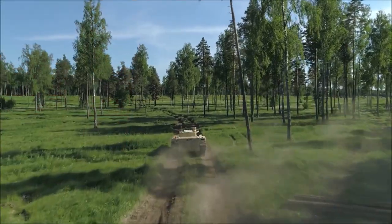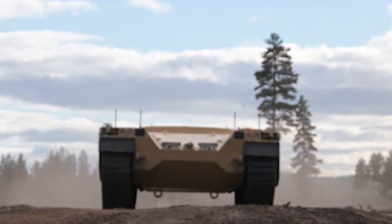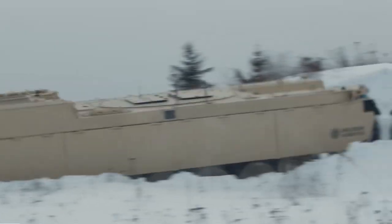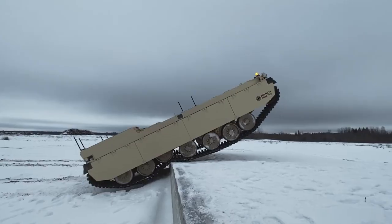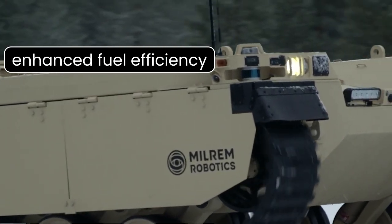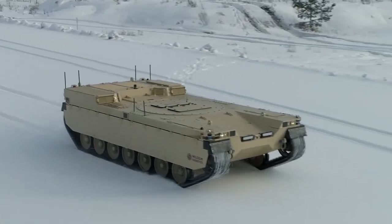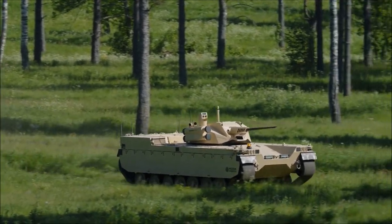The vehicle incorporates a smart system that anticipates maintenance needs and continuously monitors its condition, ensuring durability. Its innovative powertrain, a fusion of a diesel engine with electric motors, offers enhanced fuel efficiency, reduced emissions, and streamlined logistics. This adaptability underscores the vehicle's commitment to environmental considerations, even in war scenarios.